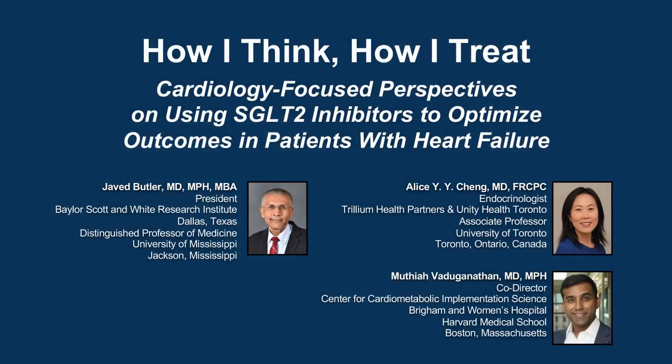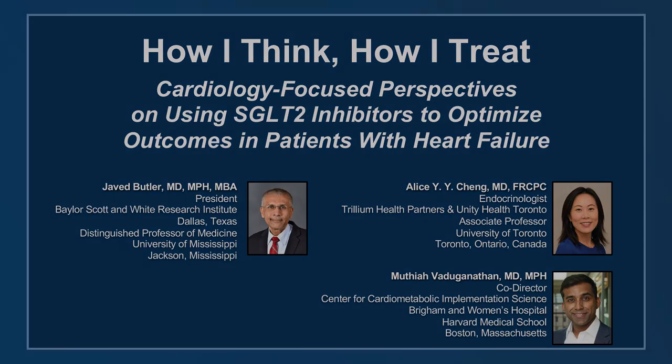The following podcast is part of a certified educational activity titled 'How I Think, How I Treat: Cardiology Focused Perspectives on Using SGLT2 Inhibitors to Optimize Outcomes in Patients with Heart Failure.' Access the entire activity and complete the post-test at peerView.com/EYZ860. Downloadable slides and practice aids are also available.